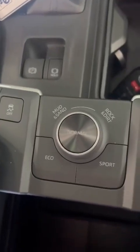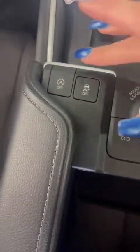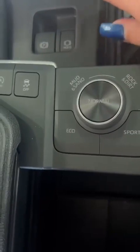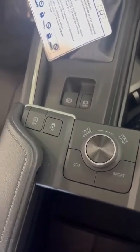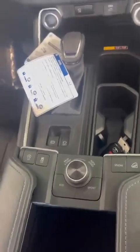These are your drive mode gauges — sport mode, rock, dirt, mud, and sand. You can also turn off traction control. There's a brake hold feature that allows you to take your foot off the brakes if you're in stop-and-go traffic and don't want to keep your foot on the brake for a long time.